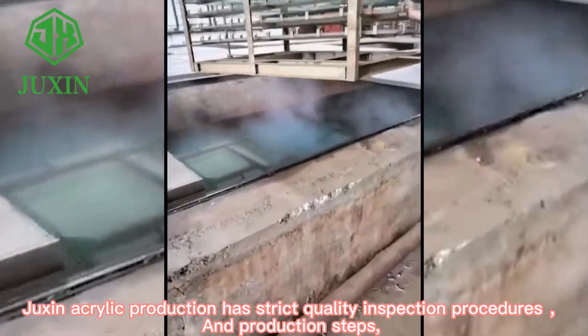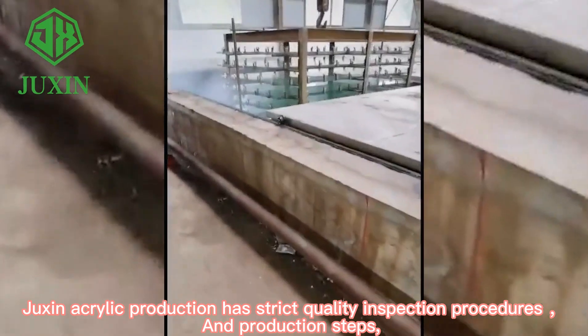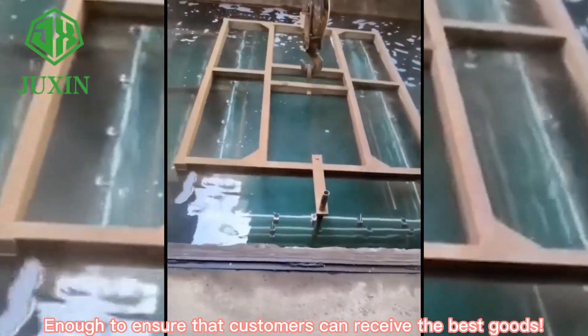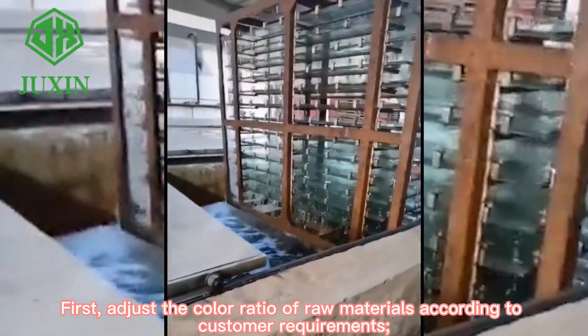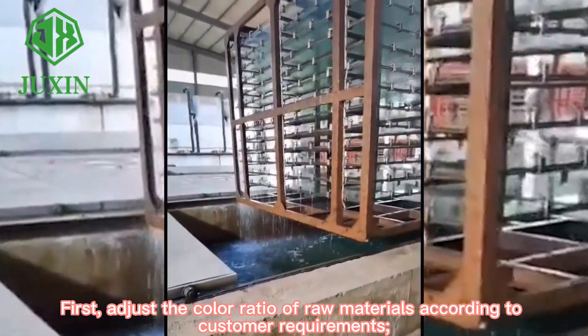Zhisheng acrylic production has strict quality inspection procedures and production steps, enough to ensure that customers can receive the best goods. First, adjust the color ratio of raw materials according to customer requirements.